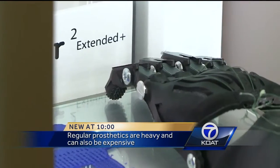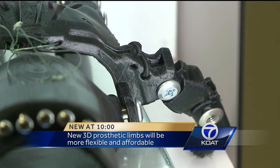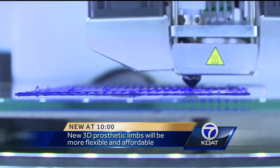We have kids come to us saying, I want to ride a bike or I want to play golf. And we can tailor their prosthetic to allow them to do exactly what it is that they want. UNM Hospital is one of the first to take an image of a child's hand and use 3D technology to make a matching prosthetic, and they're making them more affordable too.